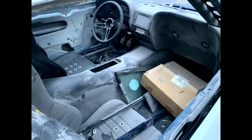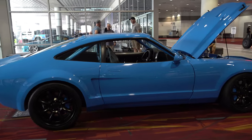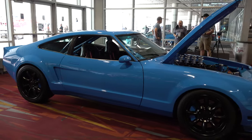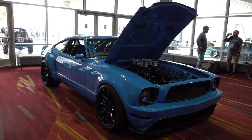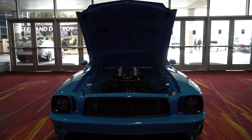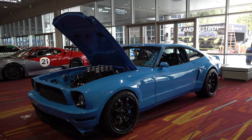Luckily it was mainly just superficial — no structural damage. The owner at the time decided to rebuild it, had it at two different shops, but at some point the shop either closed down or he pulled the car from the shop. It was basically in pieces, and over a couple of years he tried to figure out what to do with it. It was taking up two stalls in the garage, completely disassembled, so he ended up deciding to sell it.